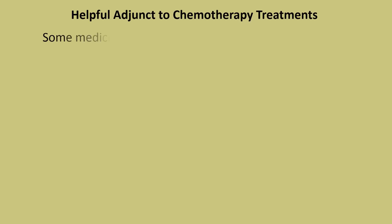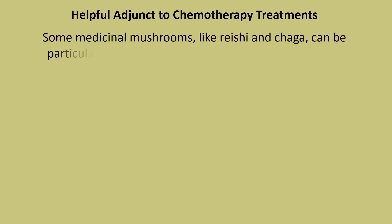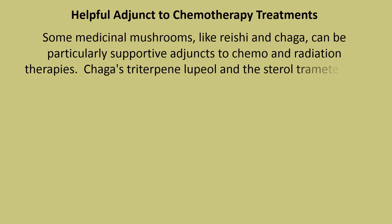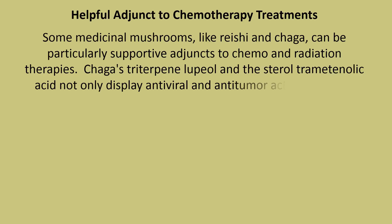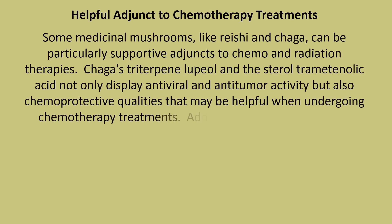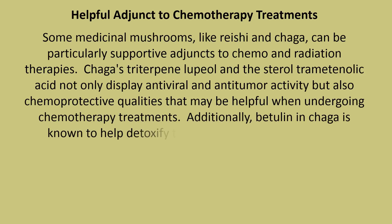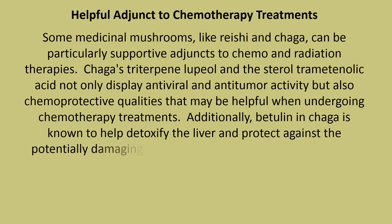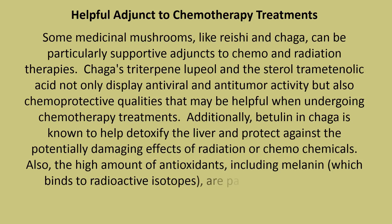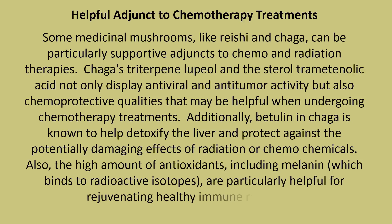Some medicinal mushrooms, like reishi and Chaga, can be particularly supportive adjuncts to chemo and radiation therapies. Chaga's triterpene lupiol and the sterol tramitanolic acid not only display antiviral and anti-tumor activity, but also chemo-protective qualities that may be helpful when undergoing chemotherapy treatments. Additionally, betulin in Chaga is known to help detoxify the liver and protect against the potentially damaging effects of radiation or chemo chemicals. Also, the high amount of antioxidants, including melanin, which binds to radioactive isotopes, are particularly helpful for rejuvenating healthy immune responses.